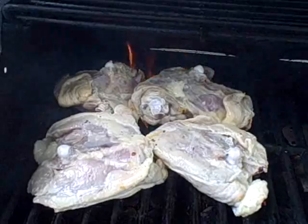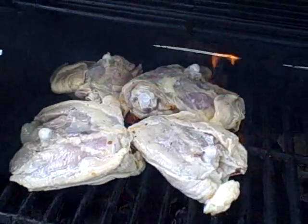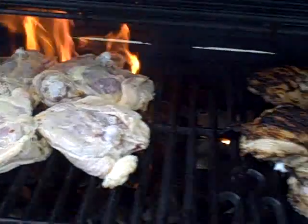Last set — of course starting skin side down to sear. We're already getting a little flame. I'll have to deal with that in a few minutes. I've got to close this lid.